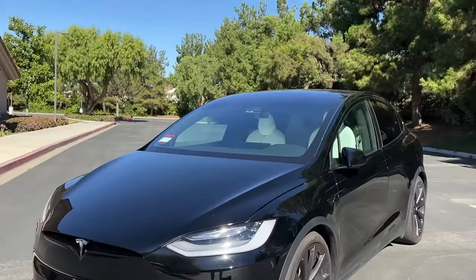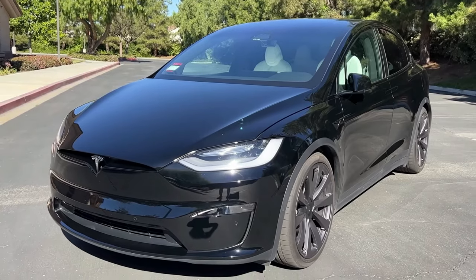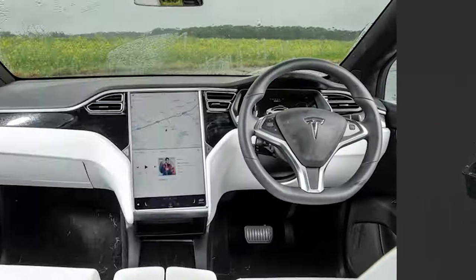Yet, despite its impressive performance capabilities, the Model X remains remarkably efficient, offering an extended range on a single charge, thanks to Tesla's relentless advancements in battery technology.